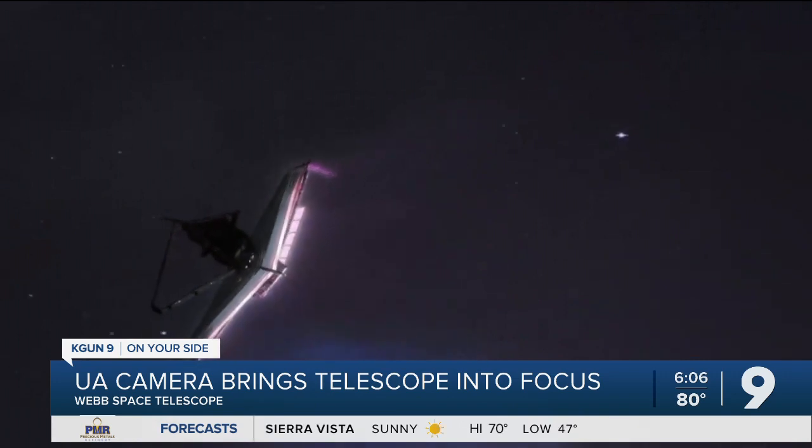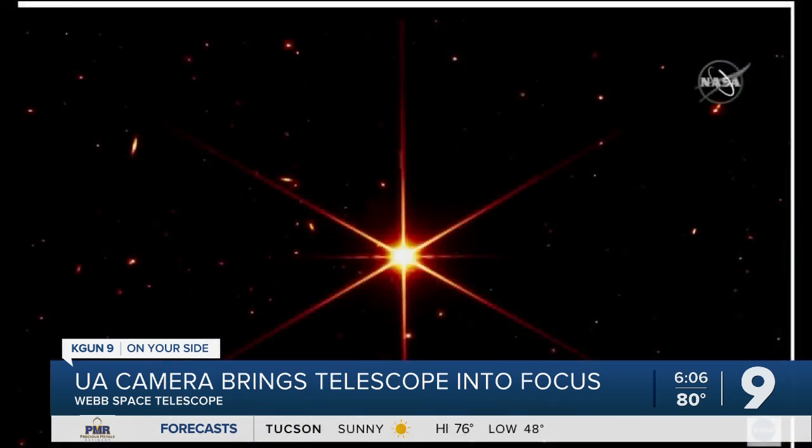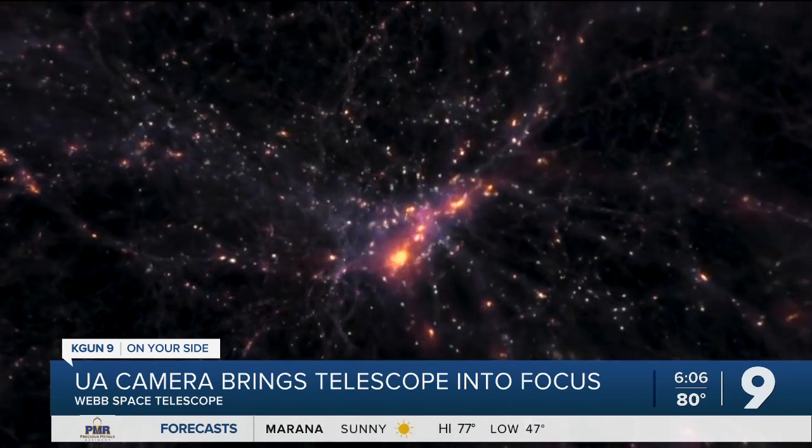Even in the test phase, the University of Arizona camera was sharp enough to not only send back sharp images of the test star, but also capture a sea of galaxies so distant you are seeing light created billions of years ago.